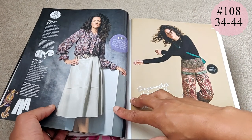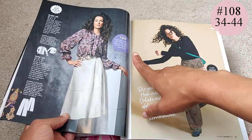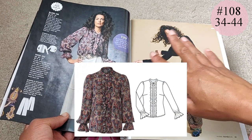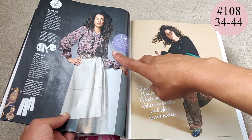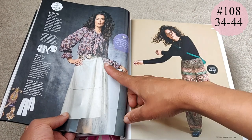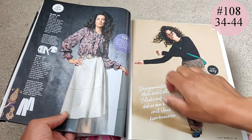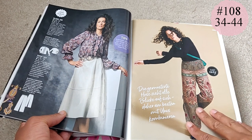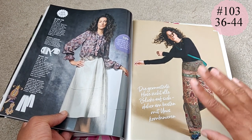Then we've got this blouse top in a paisley print — absolutely beautiful. It has a frill down the placket, though you don't always have to go with the frill. It's got bust darts, minimal fitting, a simple mandarin collar, and it's been styled with a patent leather A-line skirt and a snakeskin belt. Fantastic.